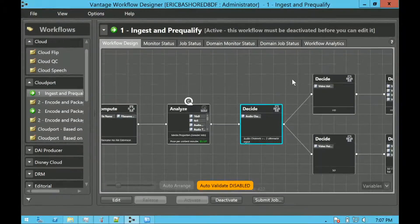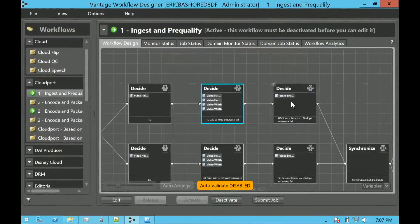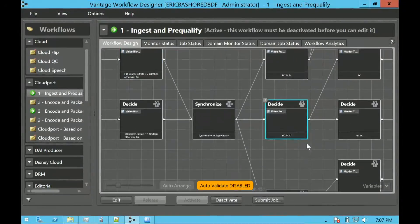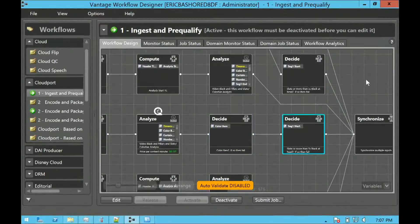The workflow will fail the file if there are fewer than two channels of audio, if it's not true 720 or 1080, if the bitrate is below 80 megabits per second, if it's not a valid distribution format frame rate, or if there are issues with timecode. All this is coming from analysis and allowing them to triage content in an automated fashion.